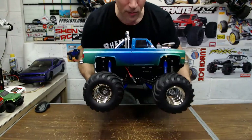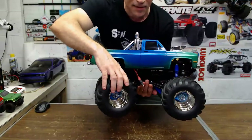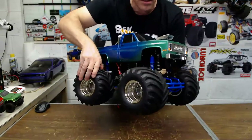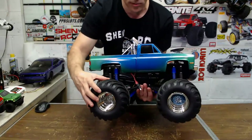This is four-wheel drive — the Clod Buster is four-wheel drive and four-wheel steering. The back and front turn, so it's pretty neat.